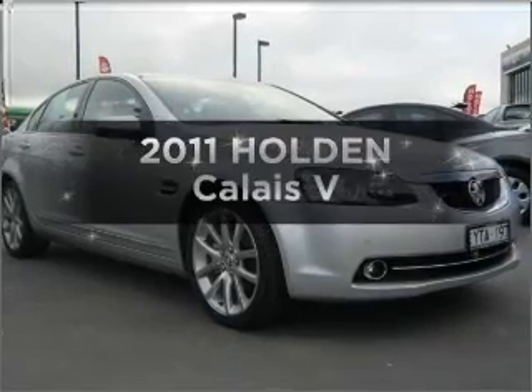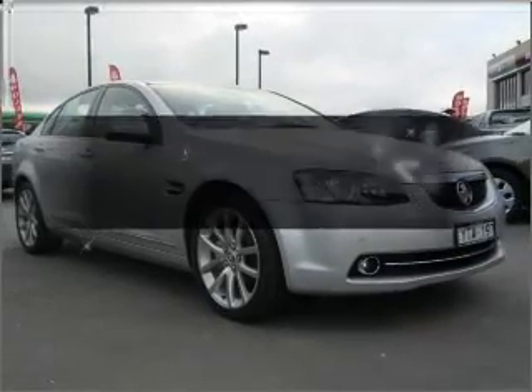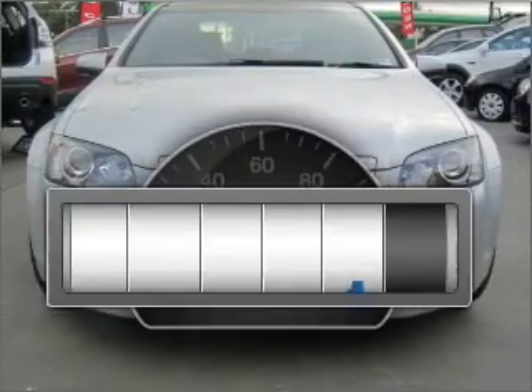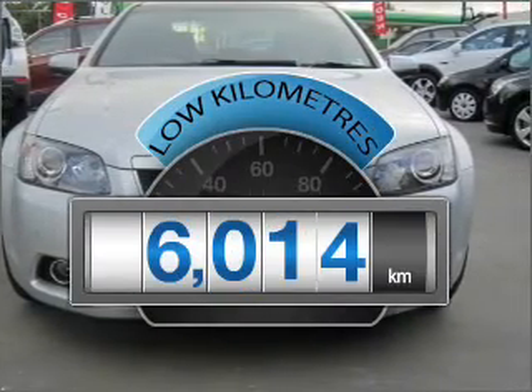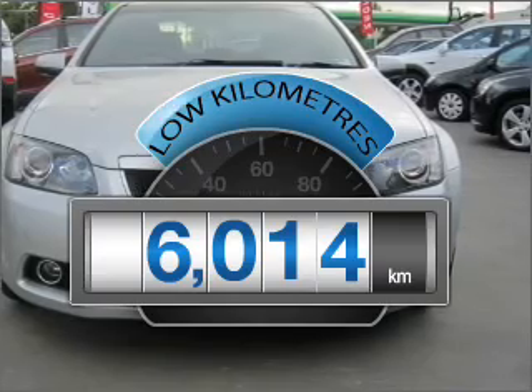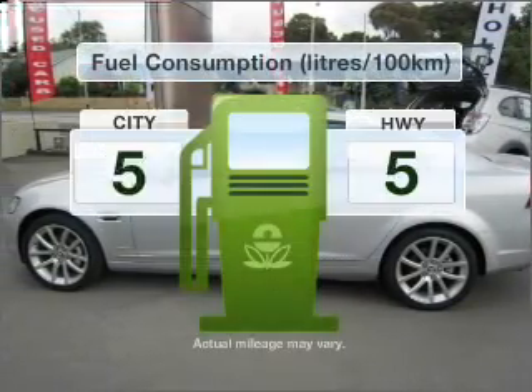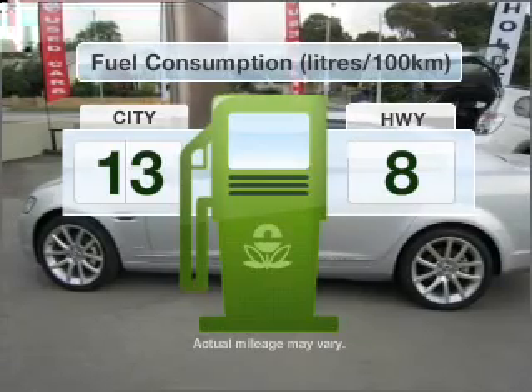Take a look at this 2011 Holden Calais. This is the vehicle you've been looking for. Get more for your money with a car that features dependability and low kilometres. With a reliable engine, optimise your fuel economy with this vehicle.